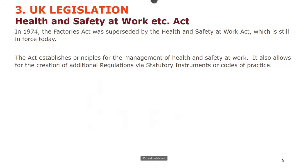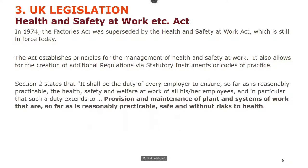That was superseded in 1974 by the Health and Safety at Work Act, which is still enforced today. It establishes principles for the management of health and safety at work, and allowed for the creation of regulations via statutory instruments or codes of practice — meaning Parliament doesn't need to meet to agree them; nominated bodies like the Health and Safety Executive can issue regulations.